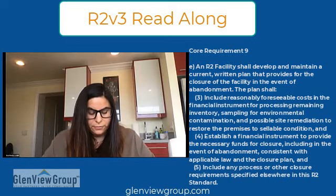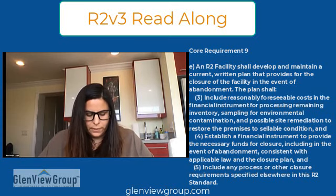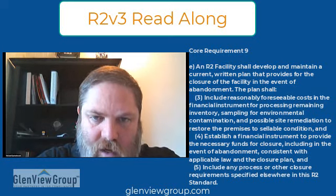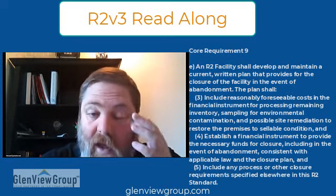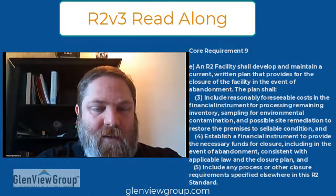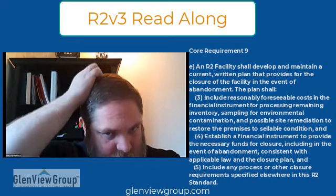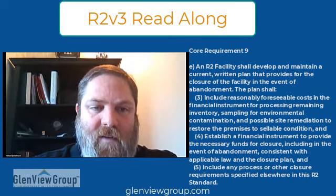The plan shall include any process or other closure requirements specified elsewhere in this R2 standard. And four: establish a financial instrument necessary for the funds of closure, including in the event of abandonment, consistent with applicable law and the closure plan. The financial instrument needs to be basically assigned to somebody who can carry out the closure activities in case of abandonment, which means you'd have to add cost for administrating the closure — people don't want to work for free.